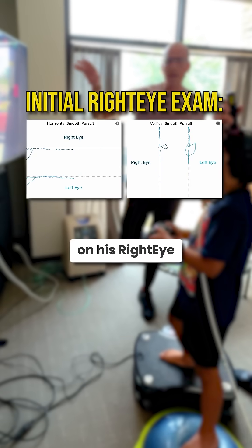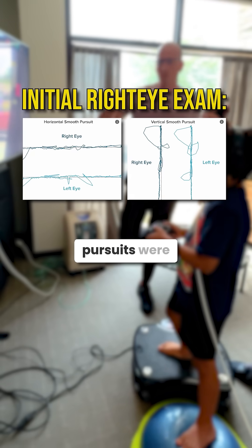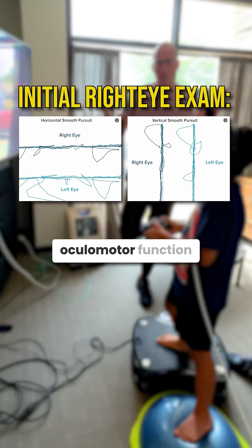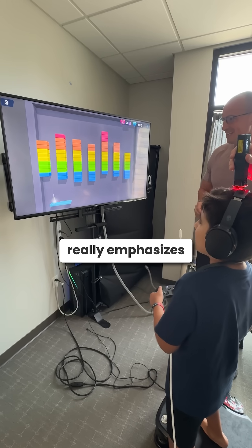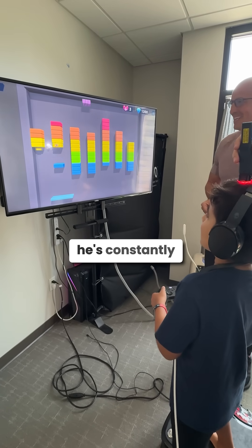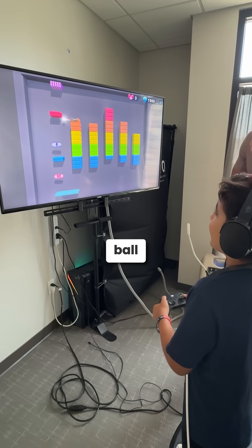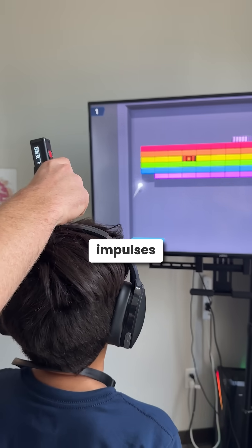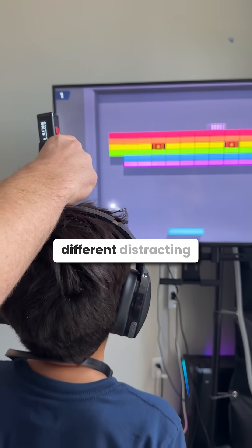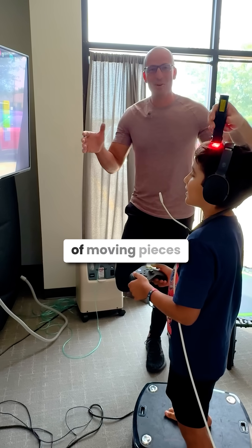On his right eye, we found that pursuits were his most challenged oculomotor function. So we're playing a game that really emphasizes the importance of pursuits — he's constantly got to keep his eyes on that moving ball. He's got to predict, react, make decisions, control impulses, and overlook different distracting factors. So there are a lot of moving pieces here.